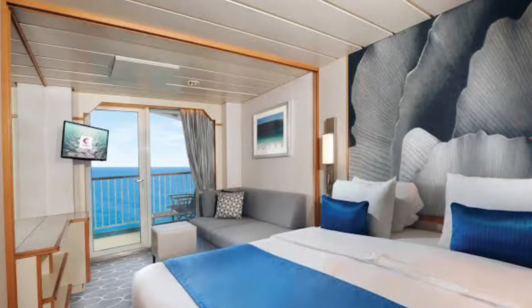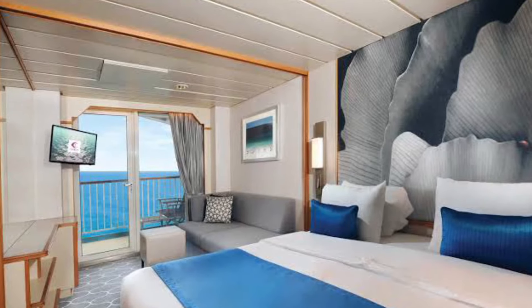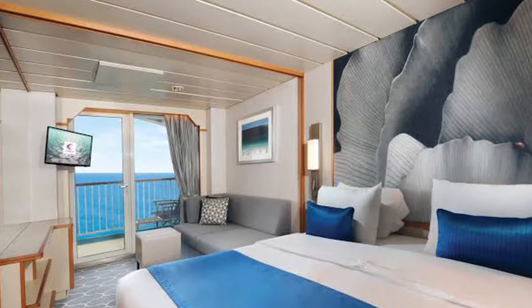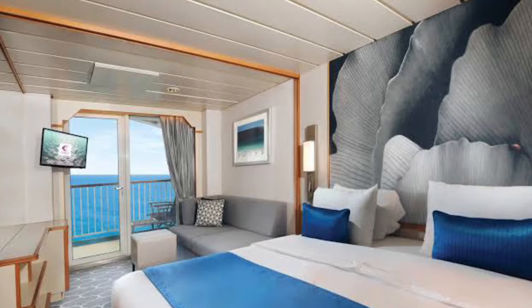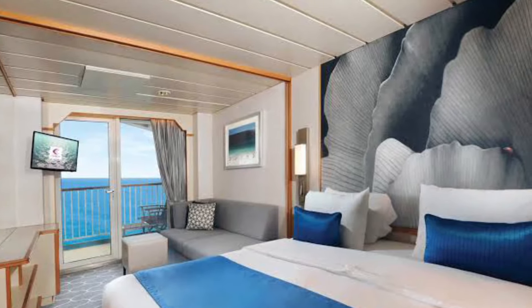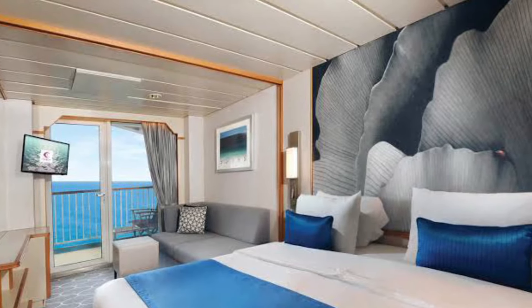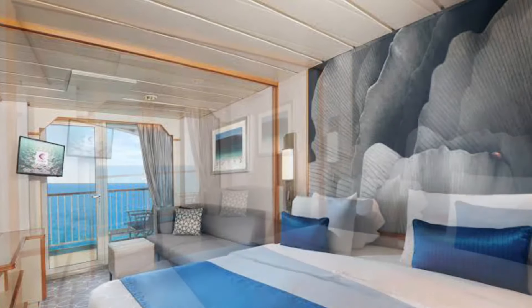The third room category is the Mini Suite. Experience premium accommodation on board with a private balcony to sit back and enjoy the panoramic views of the ocean from a happy place. Each Mini Suite is furnished with world-class amenities, as they claim.